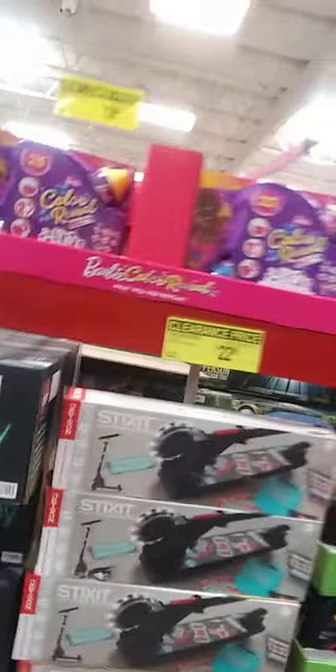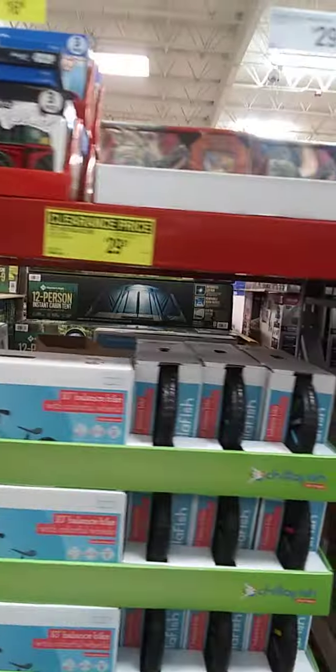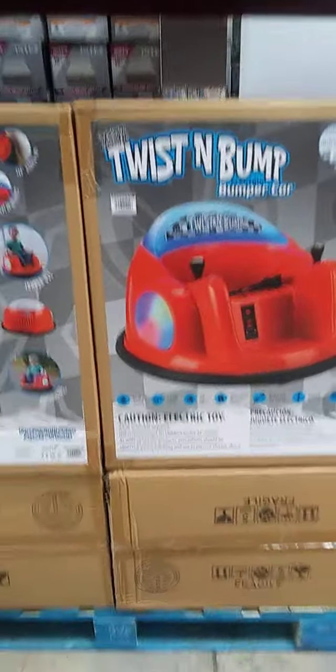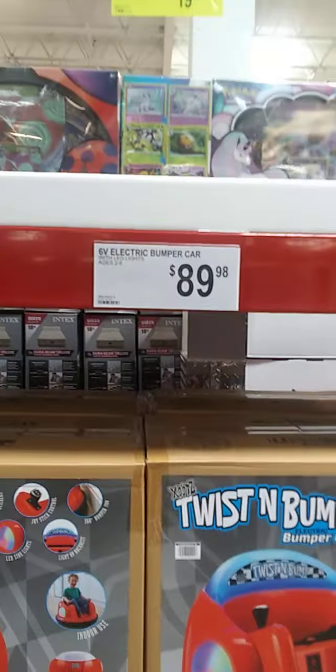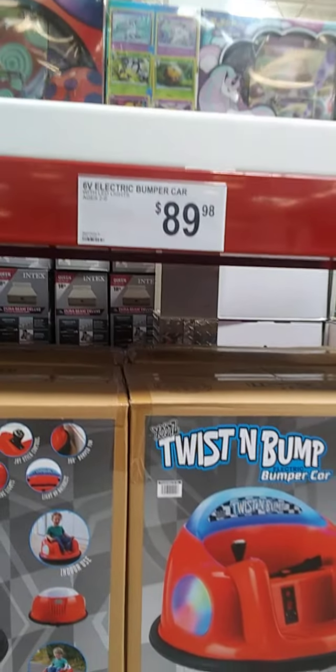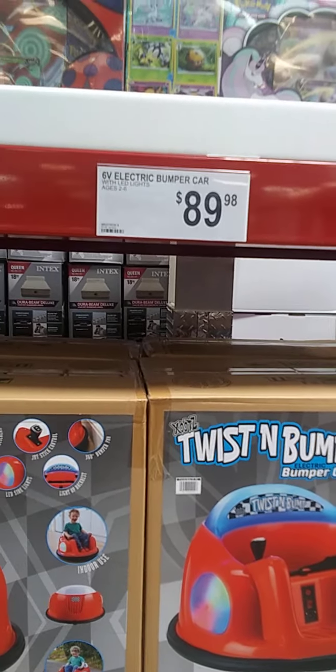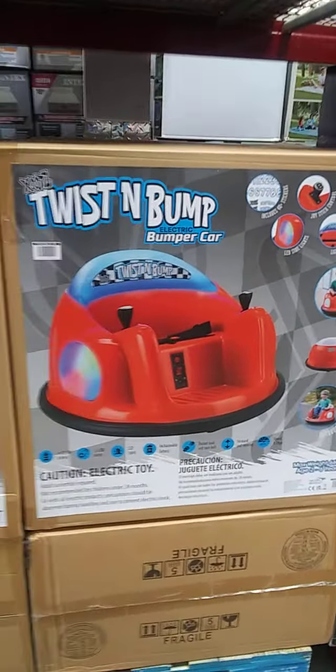I see they have a lot of yellow tag items. Twist and Bump — now that's something I haven't seen, and that's not bad. That's something I would buy at that price. Especially at $89.98. That is real cute.